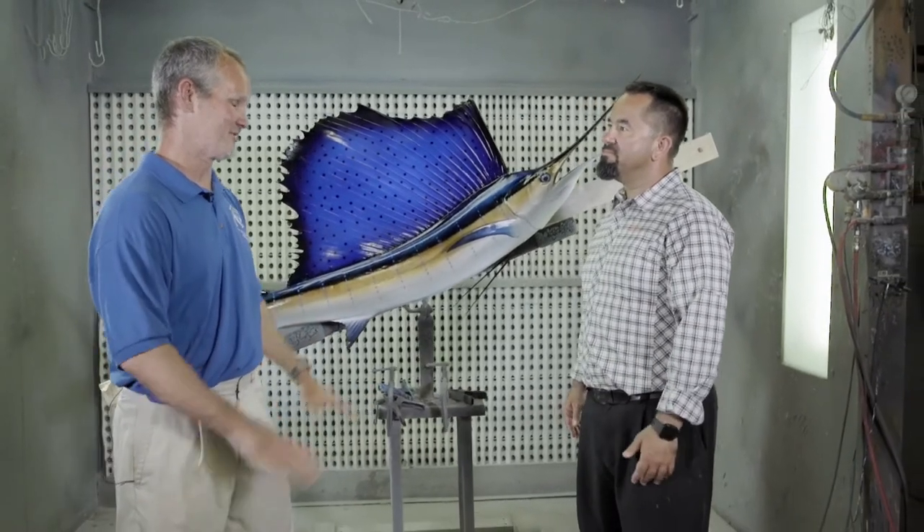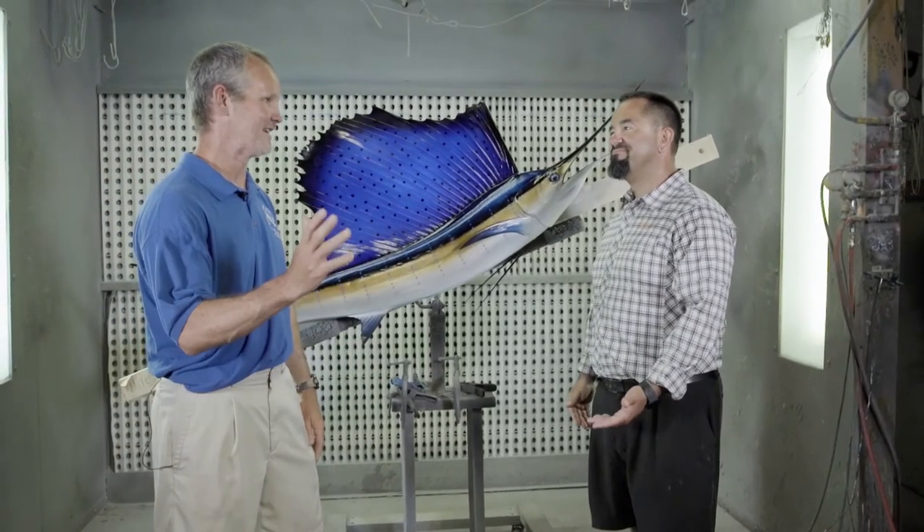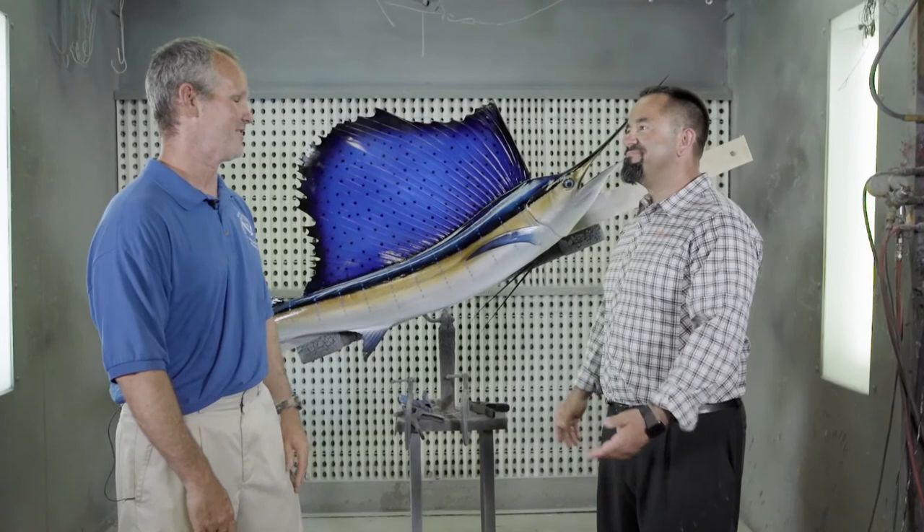They occur in all the world's oceans — tropical oceans: Pacific, Atlantic, Indian Ocean — there's sailfish in all of them.